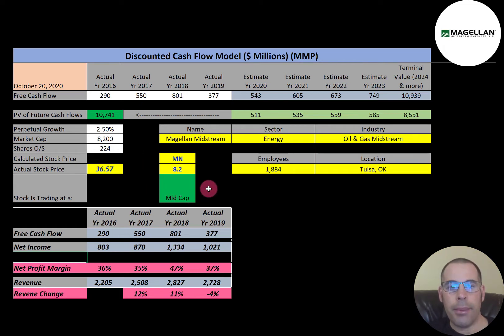This is a mid-cap company with a market cap of $8.2 billion. They're trading at $36.57 a share. To get shares outstanding, market cap divided by stock price gives you shares outstanding of 224 million.